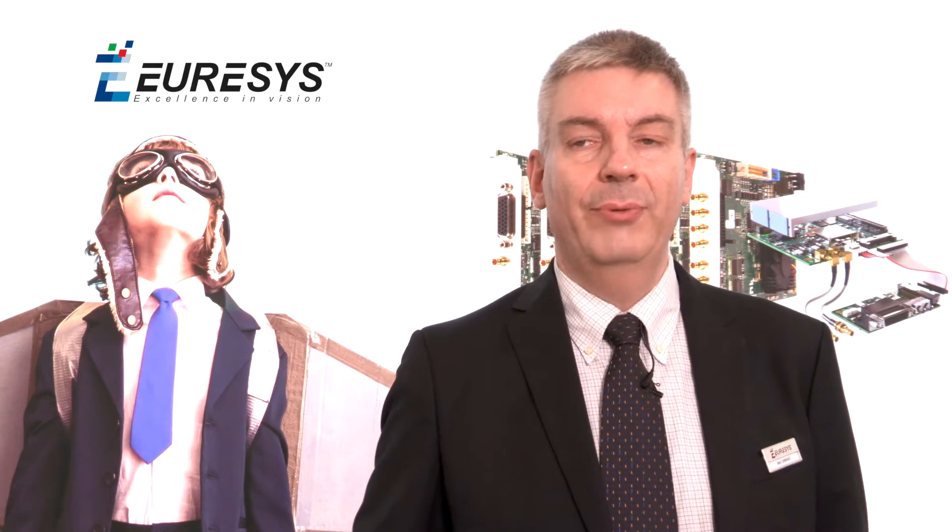Hello everyone, I'm Mark from Euresys. We are at the Vision Show here in Stuttgart and I'm going to give you a tour of our booth, showing you the demonstrations that we have today.